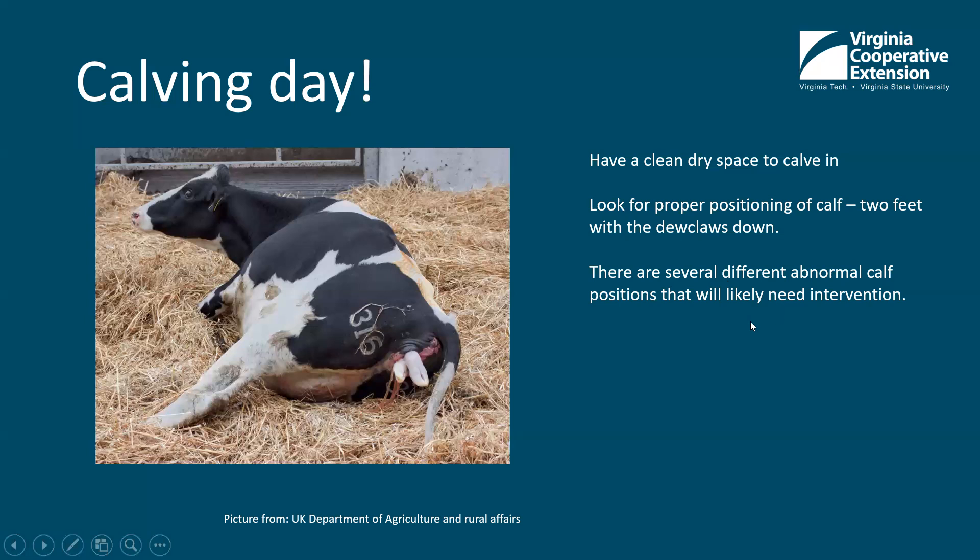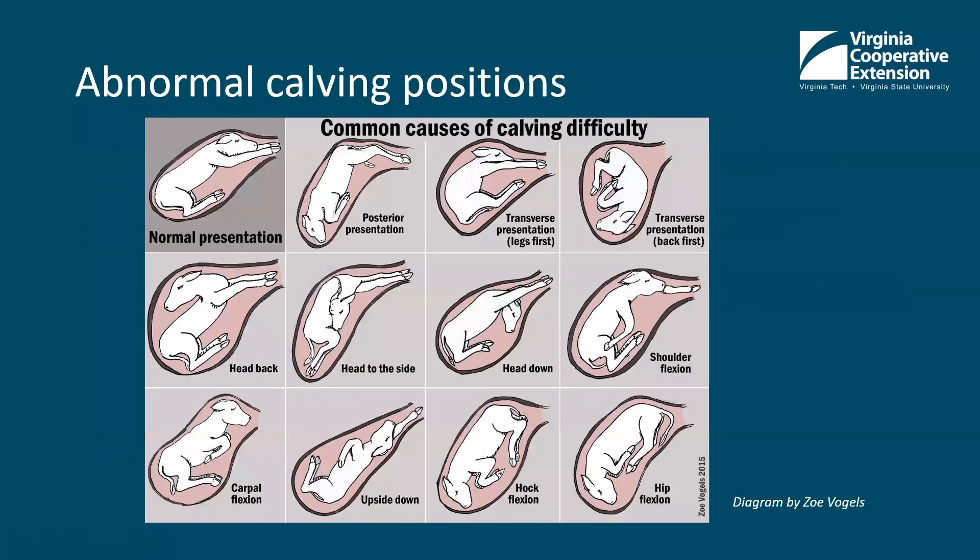There are several different abnormal calving positions that might need intervention. In the top left corner is a normal calving position — front feet first, two claws down, then the nose and the head. Typically once the head comes out, the rest of the calf comes out pretty quickly. The most common abnormal position is the calf completely backwards — the dewclaws on the back of the legs will be facing up instead of down. You can get a live calf out this way, but it's important to be there to help the calf come out quickly, because once the hips come out, the calf will try to take a breath. When the calf is coming out forward it's less critical, because the nose comes out first.